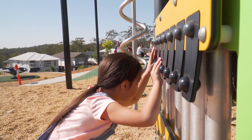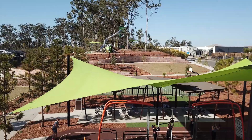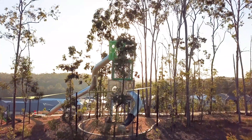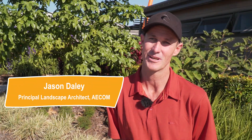Avid Property Group went all-in with Tucker Family Park. The recreational area cascades down in a series of levels with a playground, free game court, shelters, and a full gym area. It really encourages the whole family to move around the park and utilize the space well.